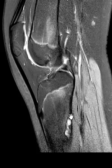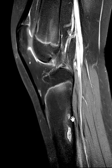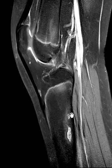Here's a PD fat sat sequence. You see no peri-lesional edema. With contrast, there was enhancement, but just mild, and there was no enhancement around the periphery.